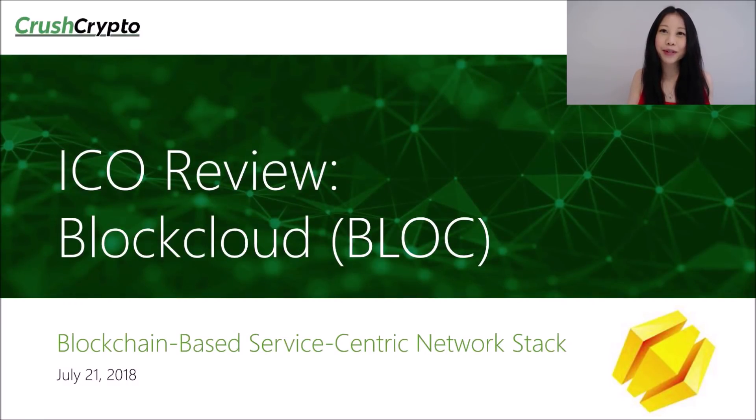Hi, this is Victoria from CrushCrypto.com. For this video, I will be reviewing an upcoming ICO project called BlockCloud. As always, we are not paid or mandated to do any of our reviews. This is just a personal opinion and analysis for educational purposes only and not financial advice. Please always do your own research before making any investment decisions.